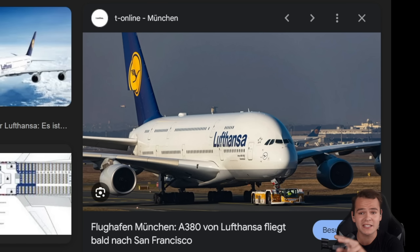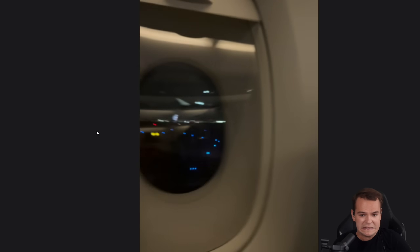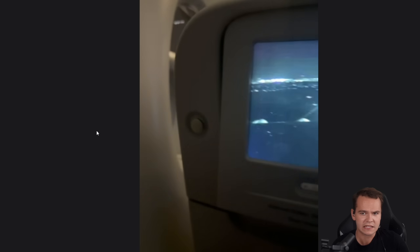Recently I was on a flight with this very airplane, an Airbus A380 by Lufthansa, and I had the worst landing I ever had in an airplane. Look at it — not really butter, not really the smoothest landing right there.